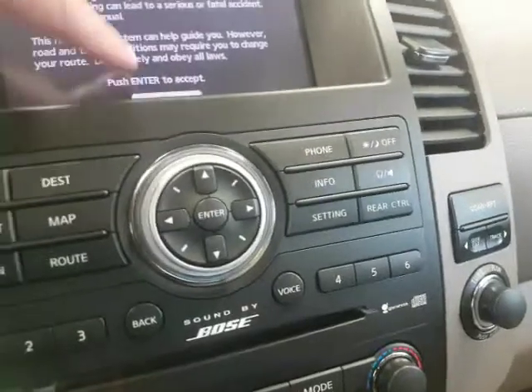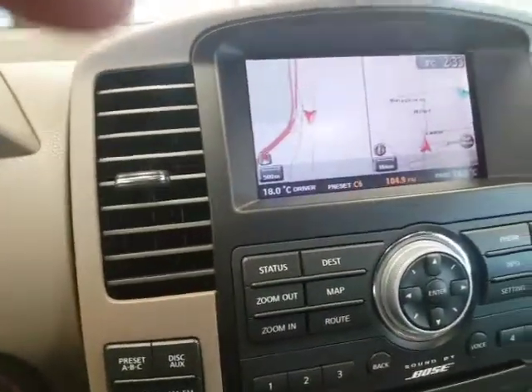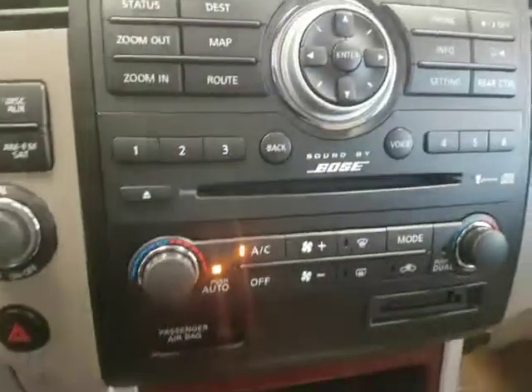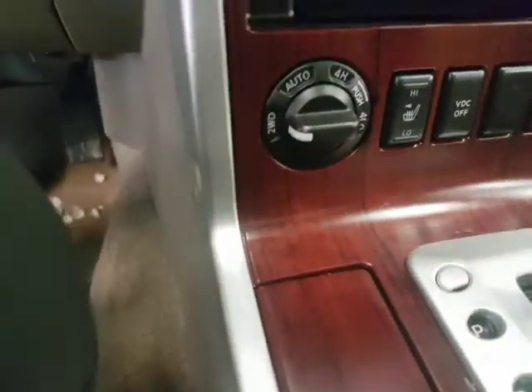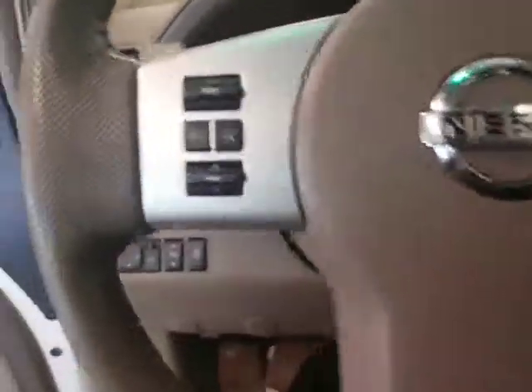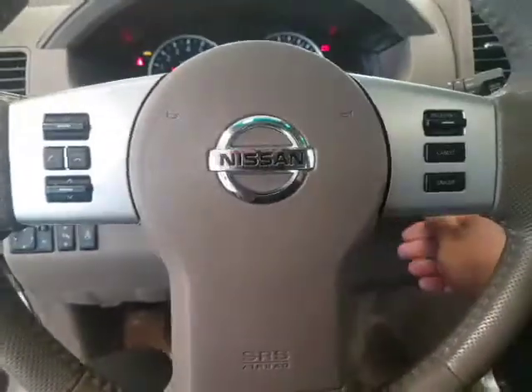This also has the navigation — push the button and there it is. Put it in reverse and you've got the backup camera as well. Full Bose surround sound system, dual climate control, heated seats, two-wheel drive, four-wheel auto, four-wheel high, and four-wheel low. You've got more storage all over the place, three-zone climate control, and Bluetooth.